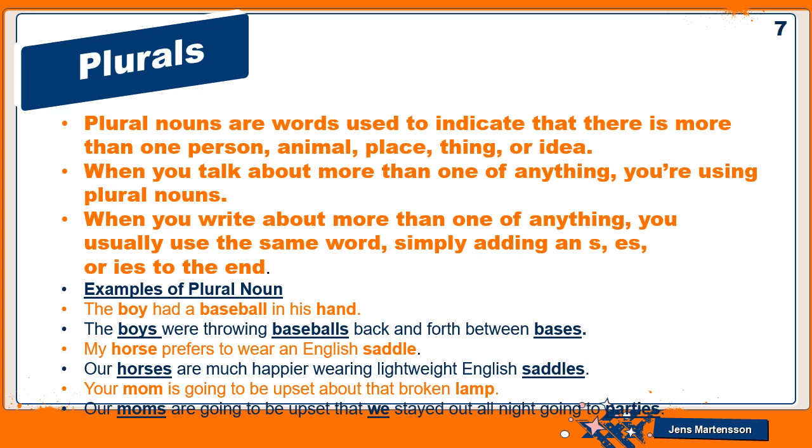Examples of plural nouns: 'The boy had a baseball in his hand' versus 'The boys were throwing baseballs back and forth between bases.' 'My horse prefers to wear an English saddle' versus 'Our horses are much happier wearing lightweight English saddles.' 'Your mom is going to be upset about that broken lamp' versus 'Our moms are going to be upset that we stayed out all night going to parties.'